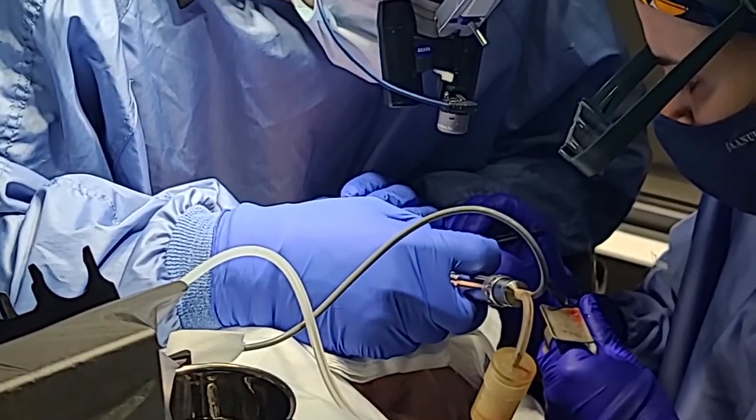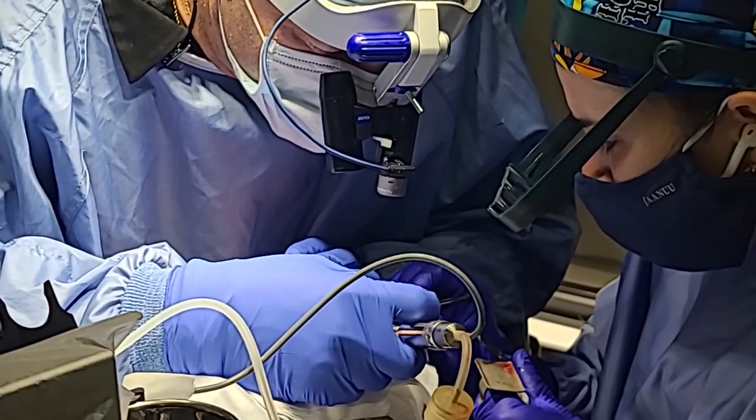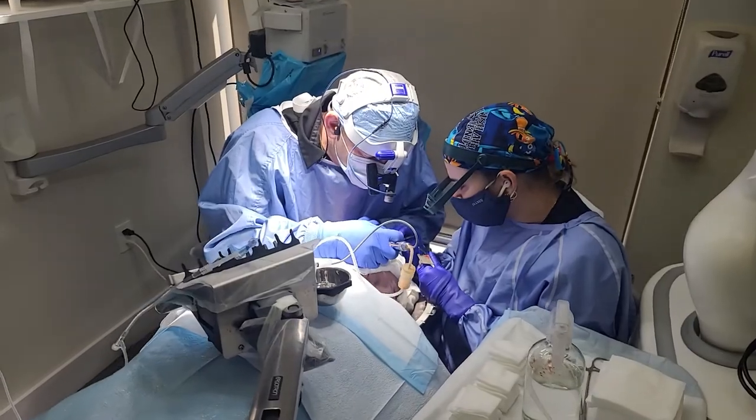As always in our clinic, only the doctor — the surgeon — performs the entire procedure: harvesting and implantation. This is one of the important differences that we offer.